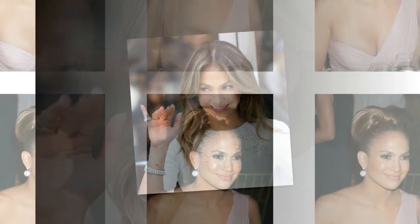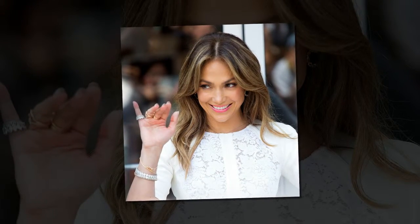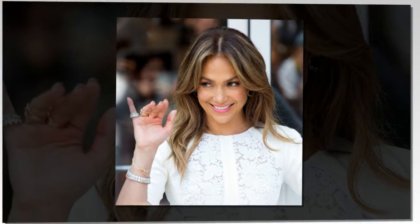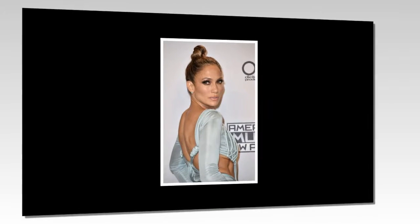Fast forward to the 2000s, where J.Lo's hair and makeup only continued to upgrade. The 2000s were major smoky-eye years for the singer, who rocked dark, shimmery eyes for numerous red carpet looks.